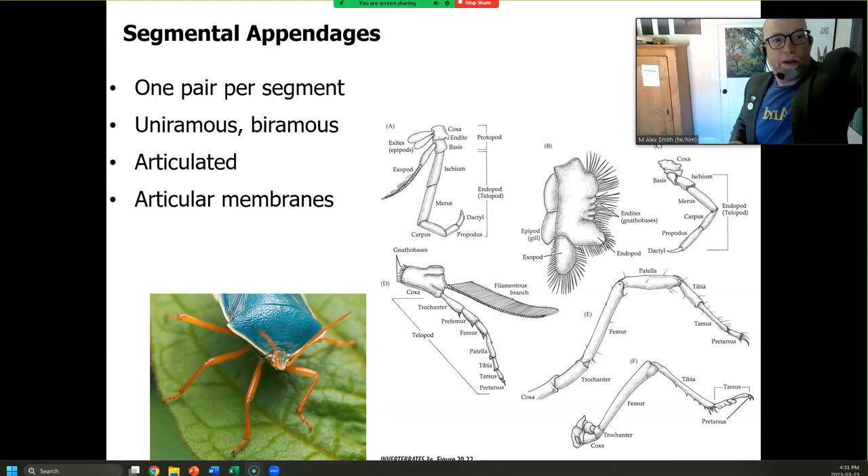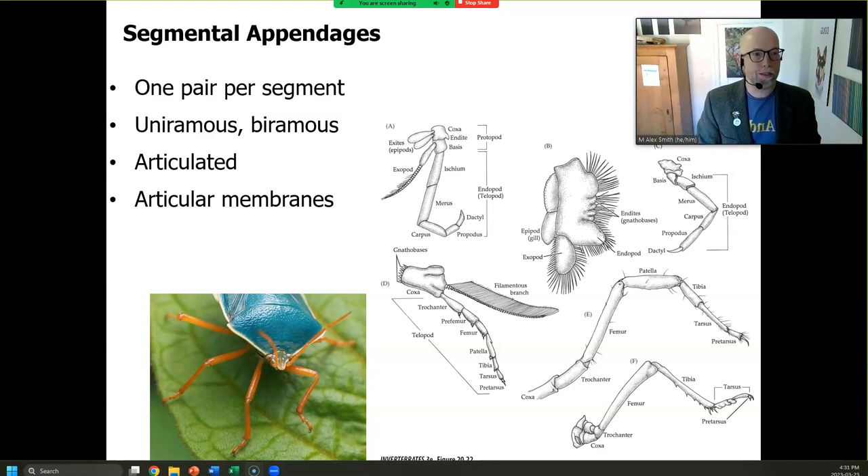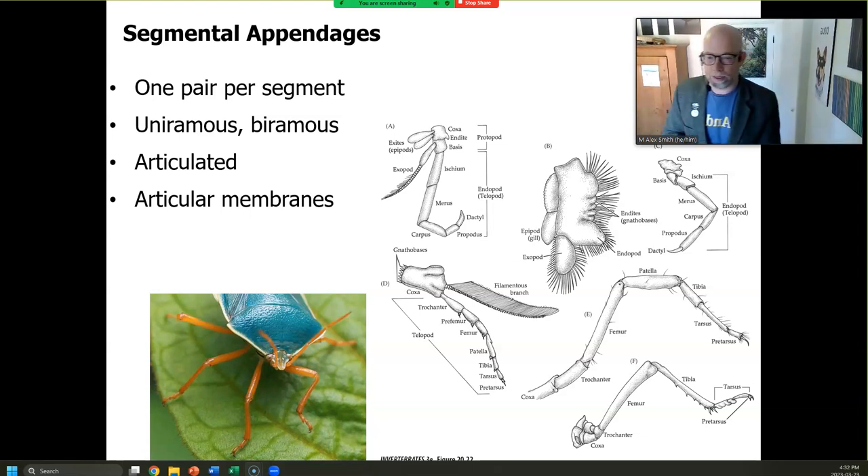Hello. What we're going to do is talk a little bit here in this asynchronous environment about some of the key adaptations that have resulted in arthropod success, in order that we can focus on those arthropods that are successful when we're together in the lecture.